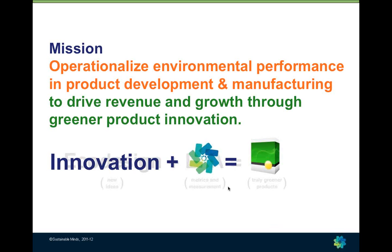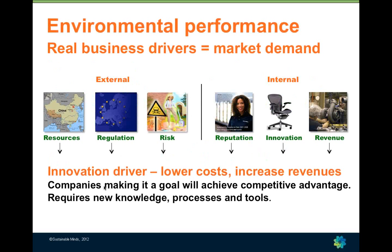Innovation is not through measuring alone. It's not through doing life cycle assessment, but it's through applying technical and rigorous metrics to new ideas as they happen — as quickly or as deeply as they happen — to help make tradeoffs in early stage product development and ultimately manufacture better products.